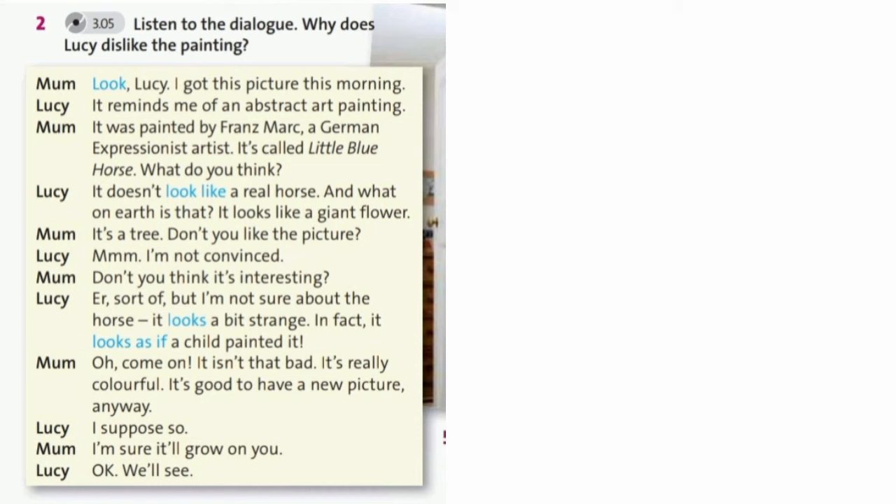In fact, it looks as if a child painted it. Oh, come on. It isn't that bad. It's really colourful. It's good to have a new picture anyway. I suppose so. I'm sure it'll grow on you. Okay, we'll see.